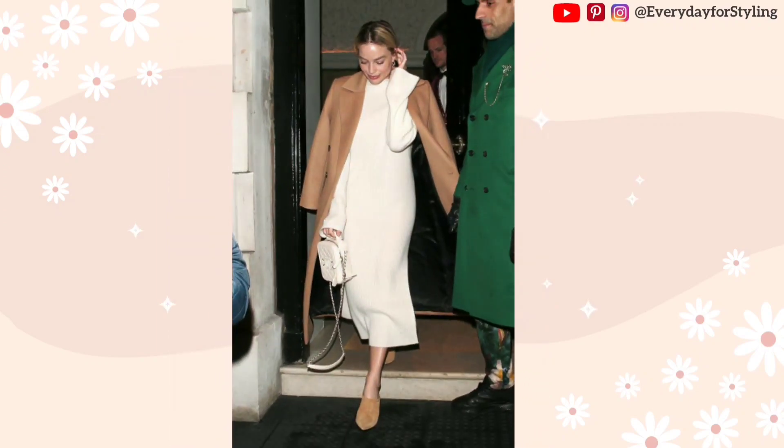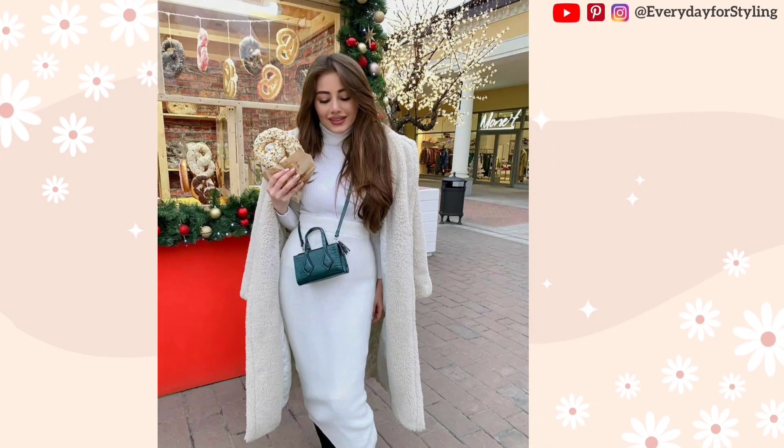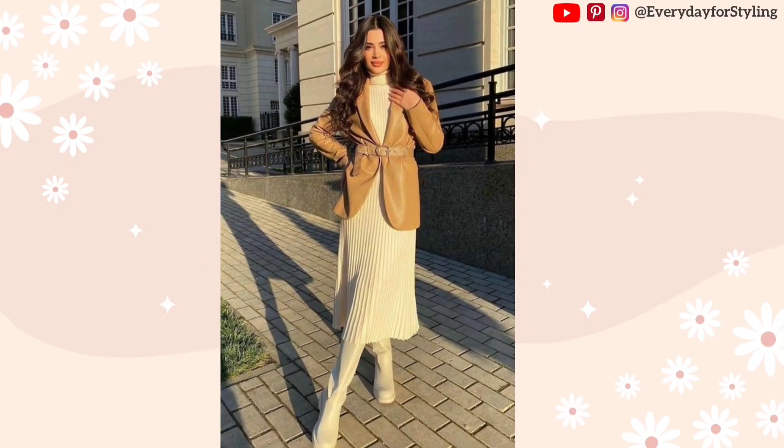There are many different styles of sweater dresses available, including turtleneck, cowl neck, and cable knit, so it's important to pick one that accentuates your body shape. To make sure your sweater dress will be suitable for wearing on a regular basis, take into account its length, color, and general fit.